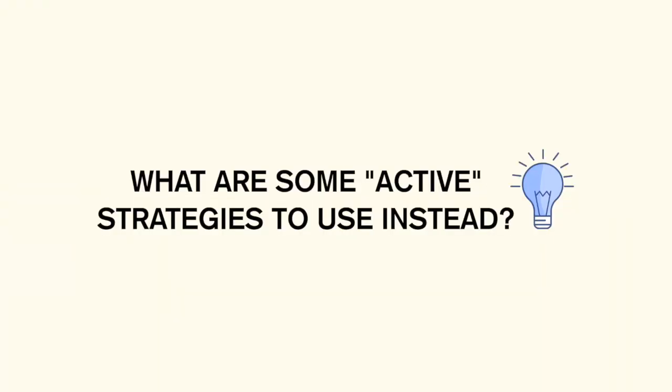Another example would be if you are a textbook learner and you're looking through the textbook, taking notes, maybe even highlighting — and you feel like that is active work, but it's really not. Because you have the information right in front of you, and by copying something that already has the answers, you're not really using any brain power to make sure you remember the information. Instead of highlighting and taking notes verbatim, something active would be testing yourself on the material.